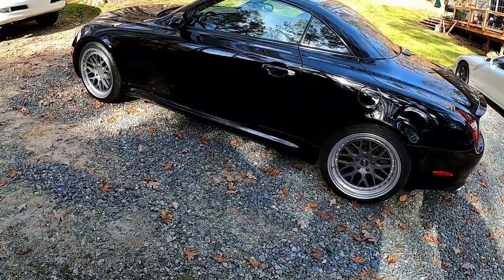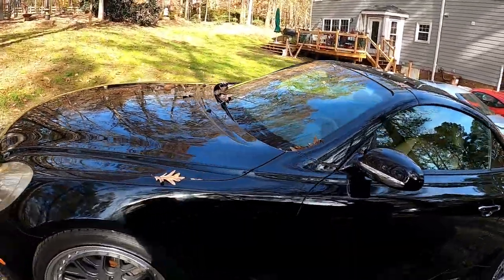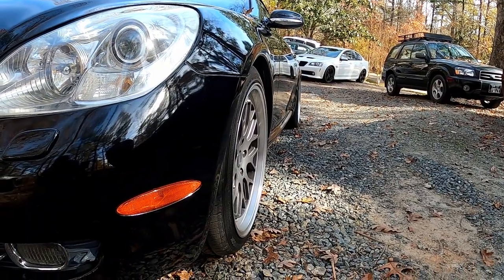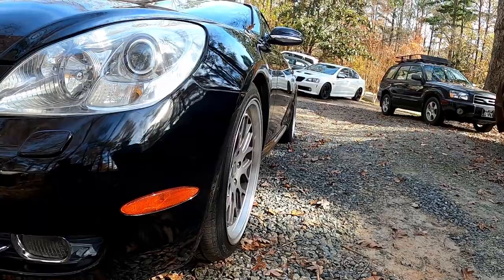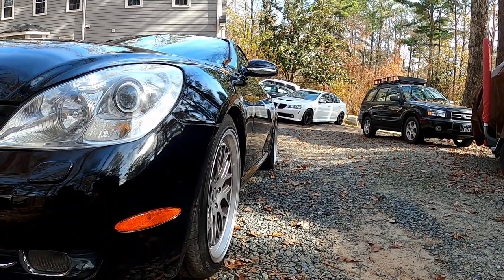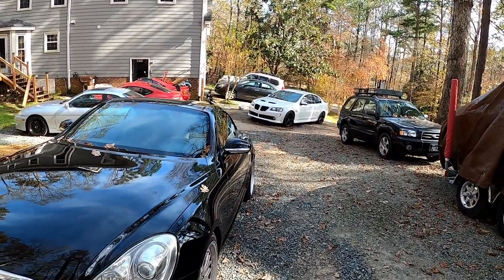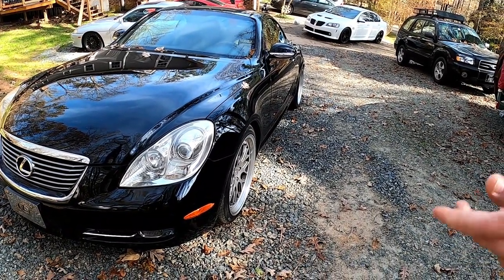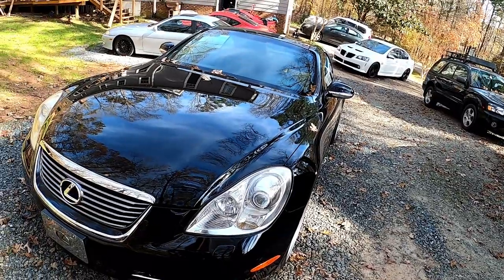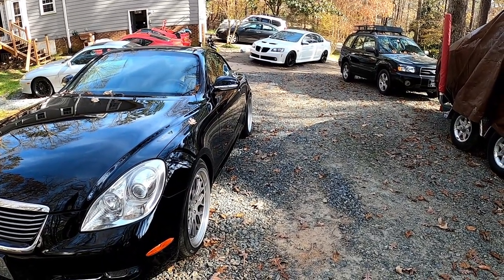My dad used to have a 2003 M3 convertible - he always wanted one. He got to enjoy it but it ended up being a little too harsh for him, the ride quality. I have to compliment y'all on your fitment capabilities - the rear tire looks so good. We went pretty aggressive on the rear but light on the front since he drives it all the time. We don't want rubbing on the fenders - we want it practical but also look sick.